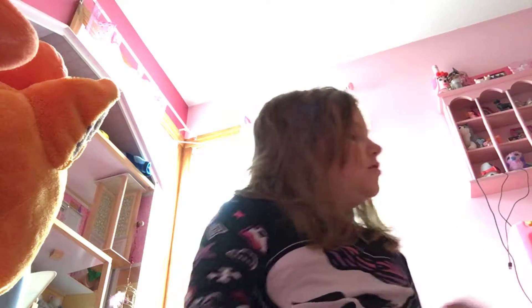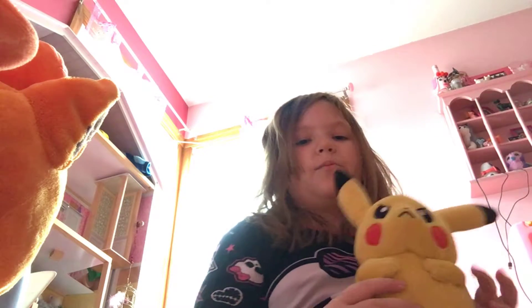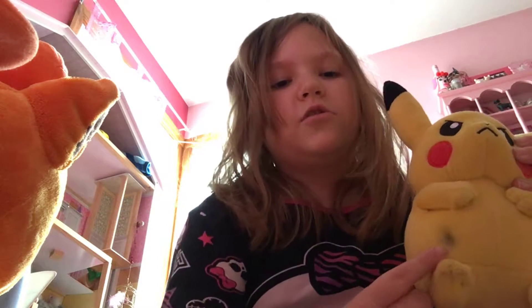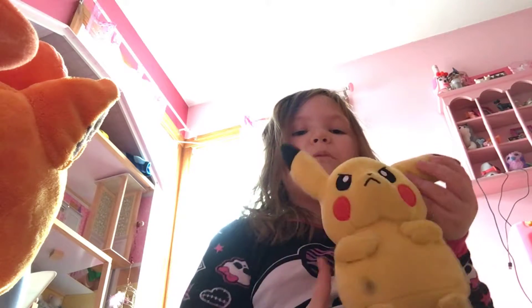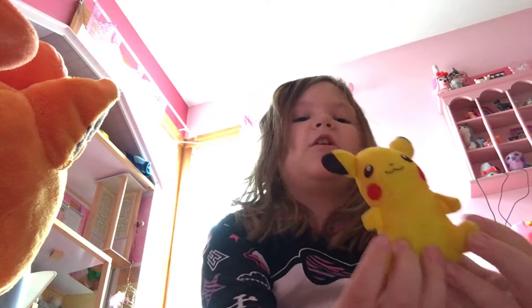This one is actually my baby sister's, but I just borrowed it to make this video. It is a battle pose Pikachu — there's a little dirt right there, I guess I'll wash this too. There's the little battle pose Pikachu.